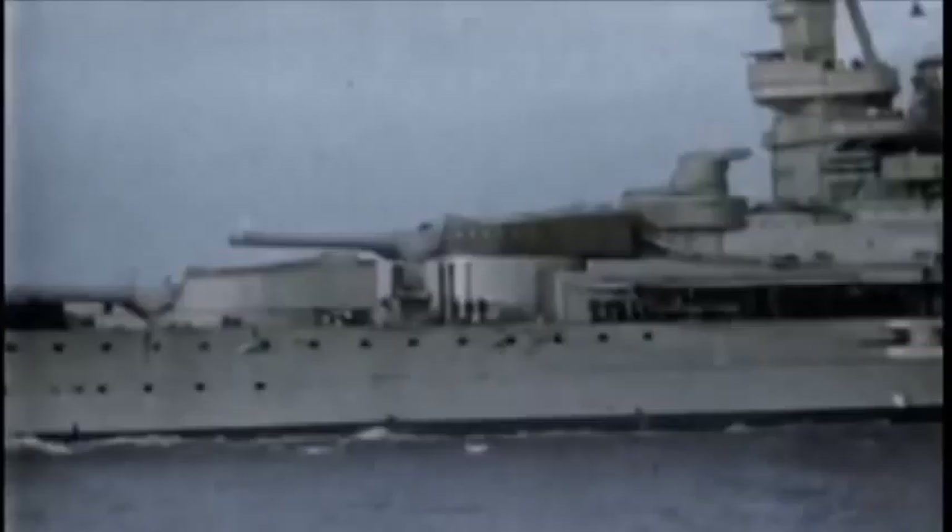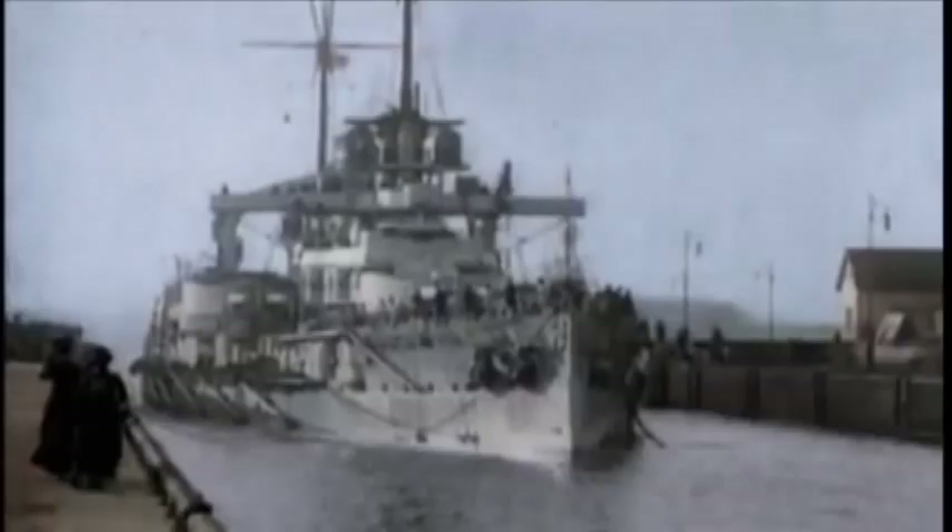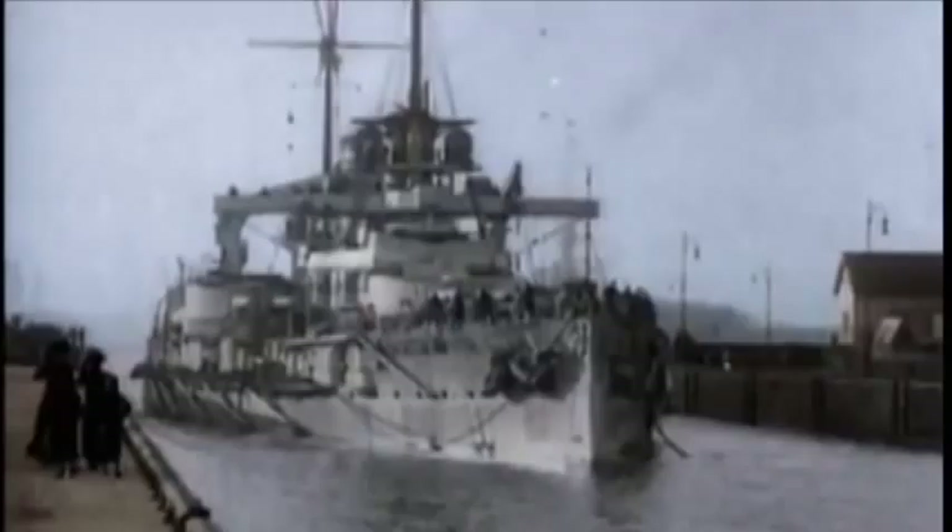The only issue is the number of Dreadnoughts. No matter who tries to fight the Dreadnought, the Dreadnought gobbles them all up. It's the armadillo and the ants — the armadillo puts out its tongue and licks up the ants. By the time war was declared in August 1914, Germany had built 13 Dreadnoughts to Britain's 21.